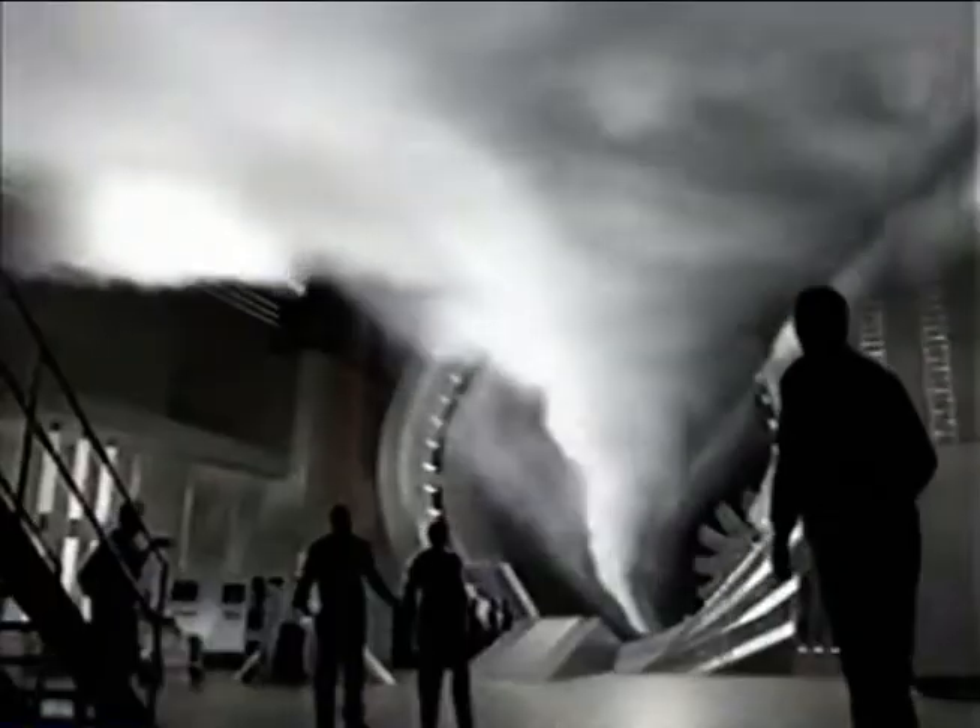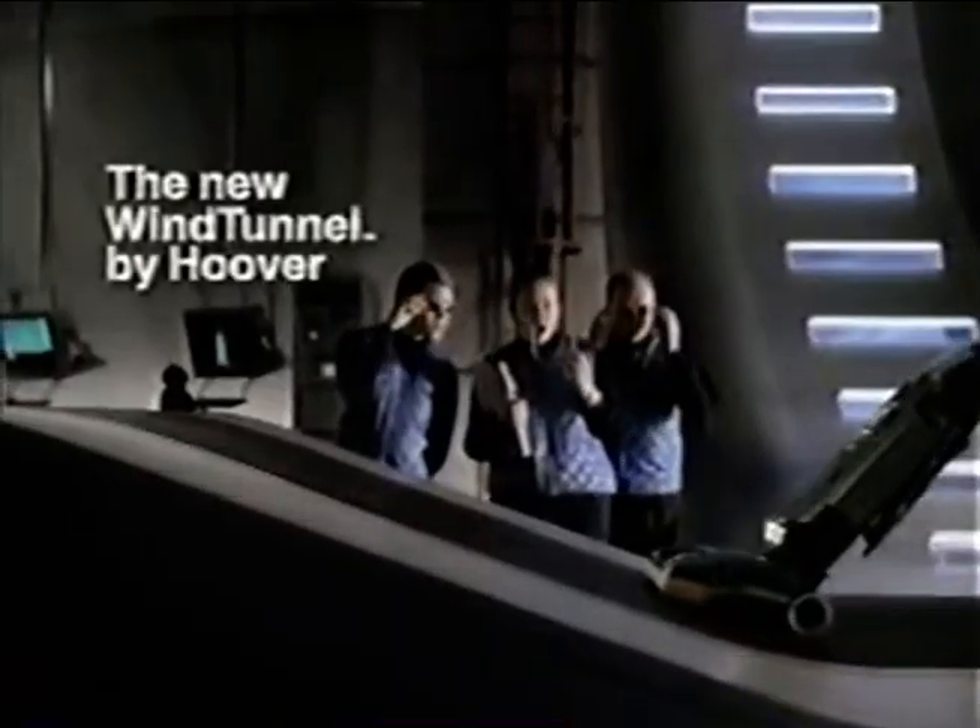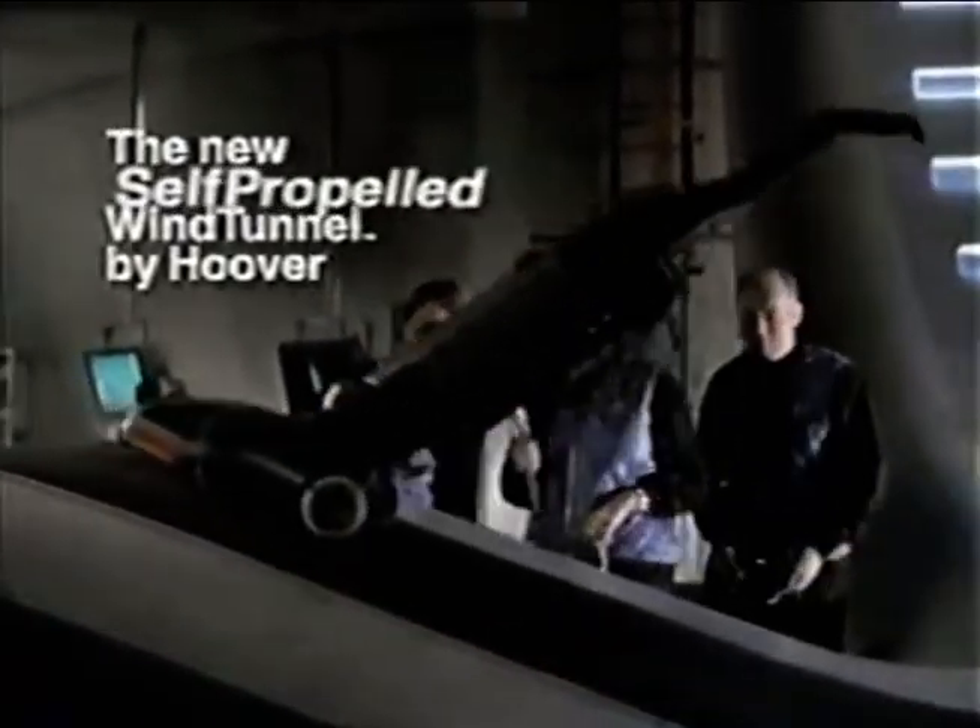It's coming, and this time there's something new. Now there's a Wind Tunnel by Hoover that's self-propelled, so it almost works by itself.